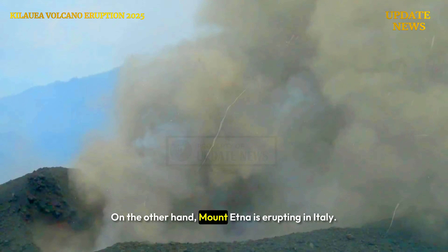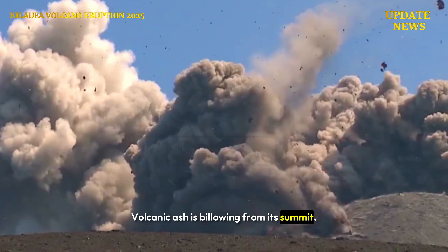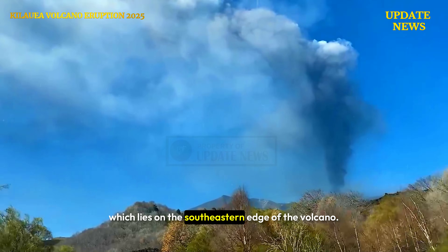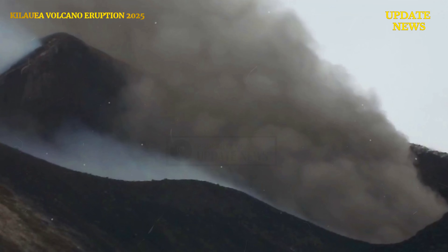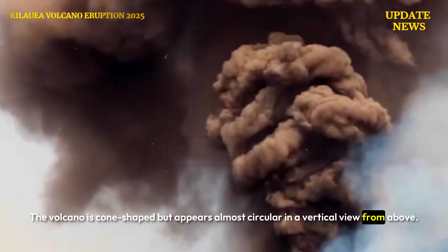On the other hand, Mount Etna is erupting in Italy. Volcanic ash is billowing from its summit. It passes directly above the port city of Catania, which lies on the southeastern edge of the volcano. The volcano is cone-shaped but appears almost circular in a vertical view from above.